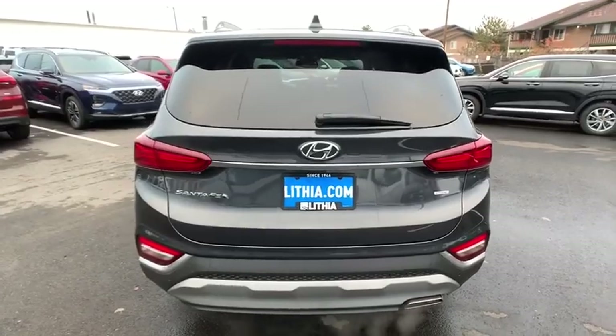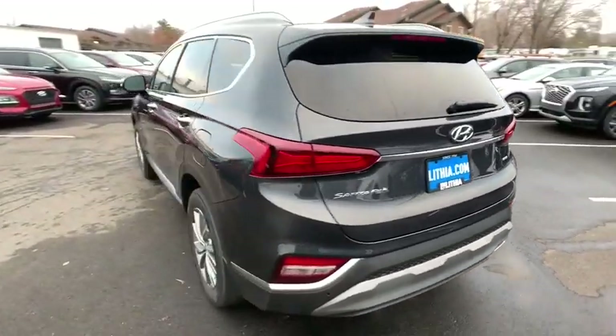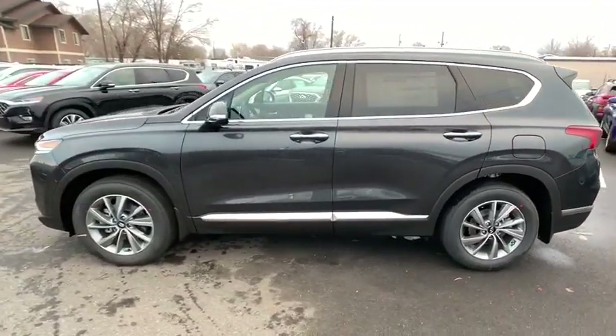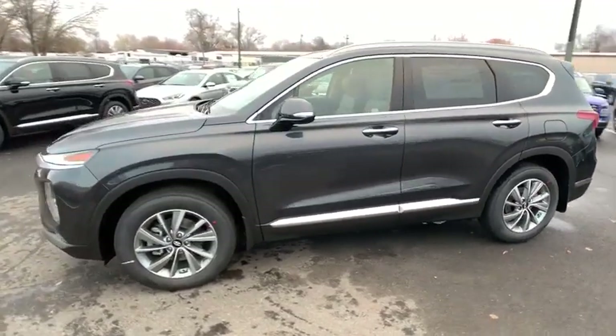Here are some of this vehicle's great options: power liftgate, remote engine start, power passenger seat, backup camera, all-wheel drive, keyless entry, leather-wrapped steering wheel, power steering.